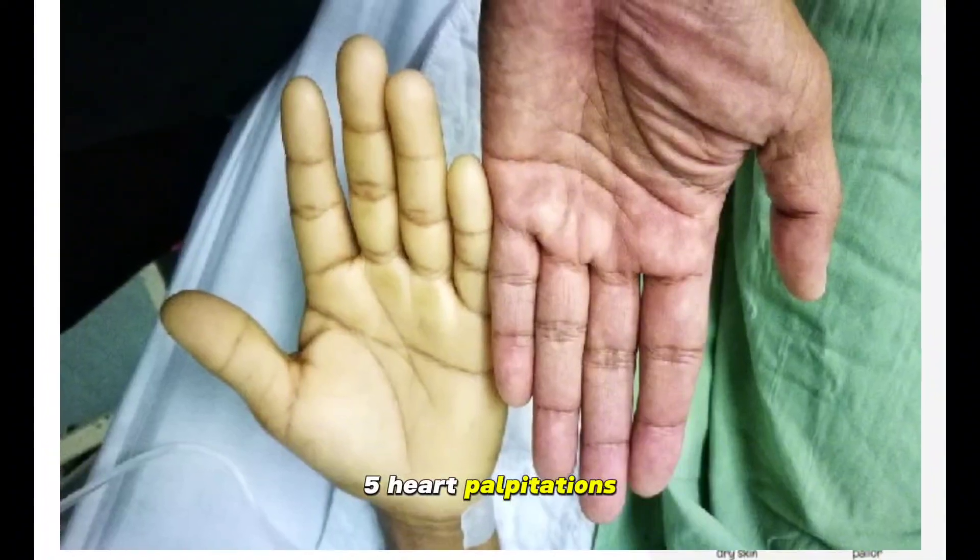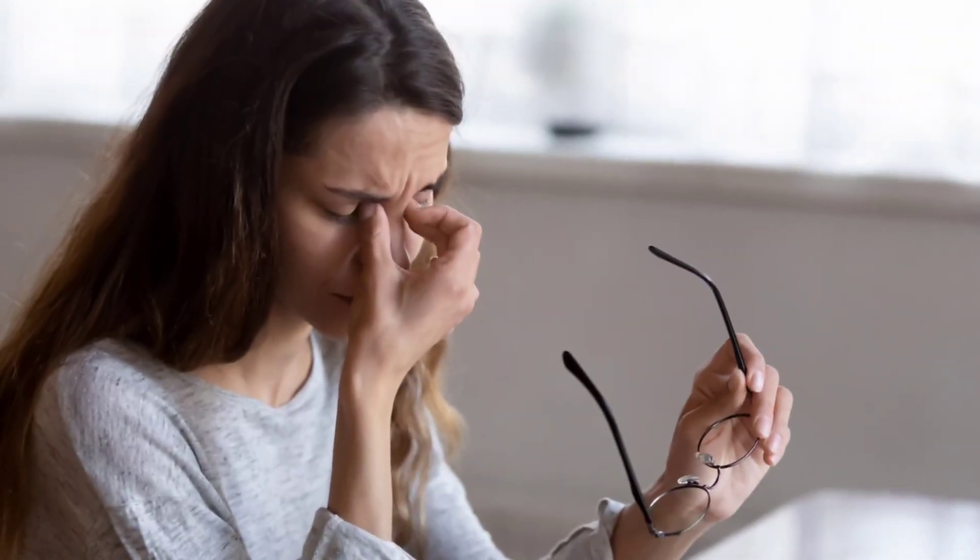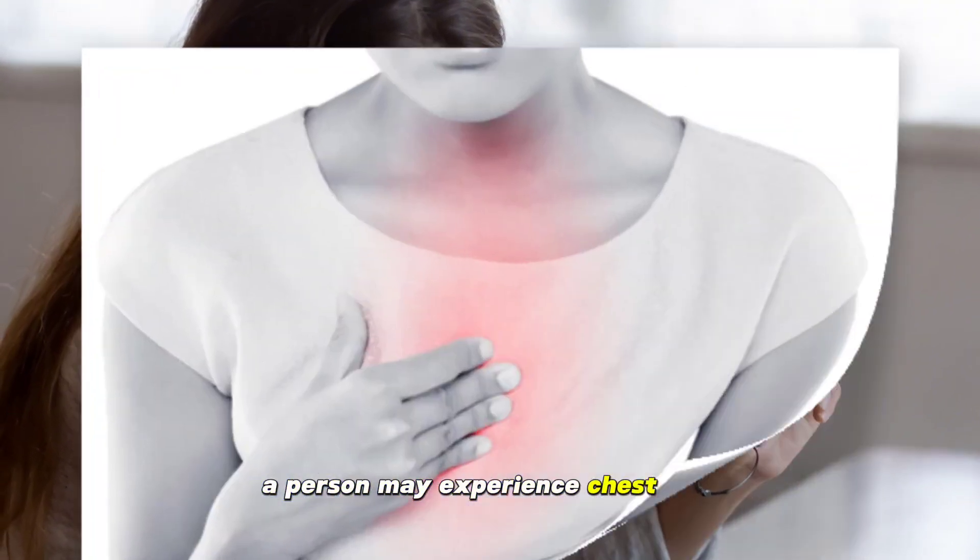5. Heart palpitations. The heart has to beat faster to compensate for the lack of oxygen. 6. Chest pain. In severe cases of anemia, a person may experience chest pain.